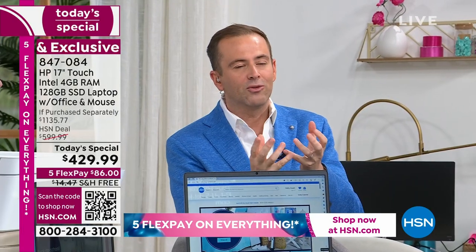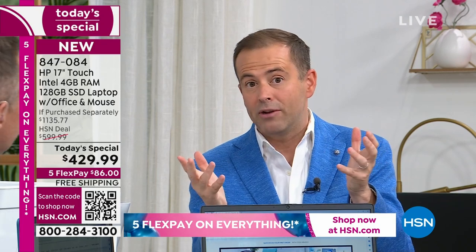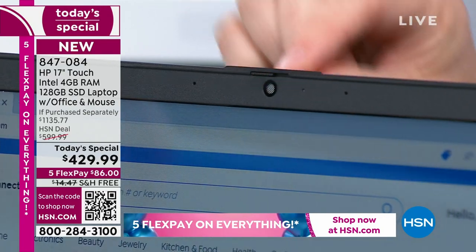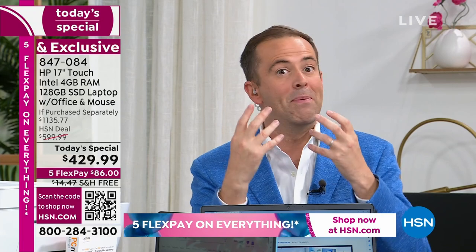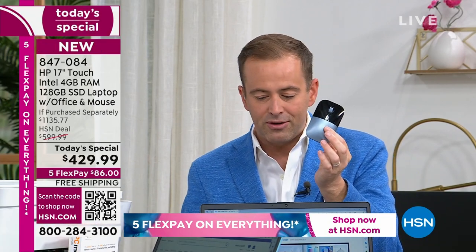It's the longer battery life — all day long, they classify that as around 12 hours. The brand-new privacy feature on the lens for your webcam — if you want that literally to be blocked off, you can do that simply by sliding the shutter across. This is a touch screen experience — it's better in every sense. And it's bigger being 17 inches.